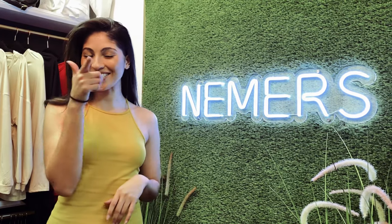Hi everyone, my name is Nani and I'm a local model here in San Antonio. Today I am going to be modeling for Neemers Boutique, their new spring collection, so stay tuned.